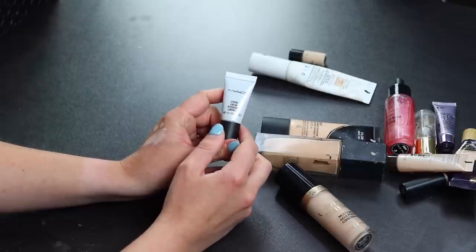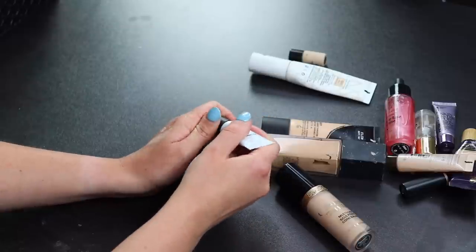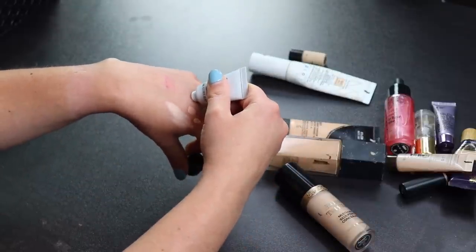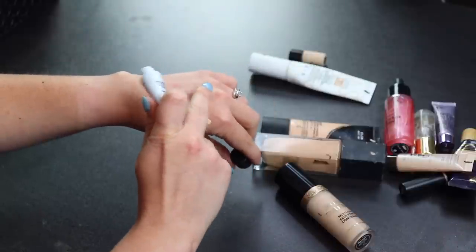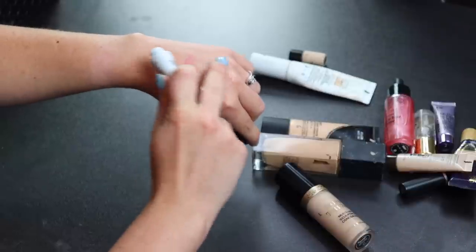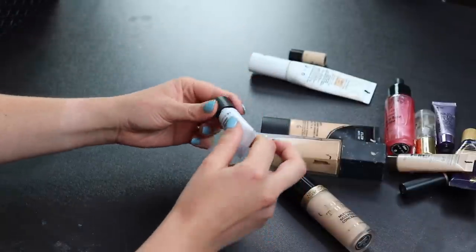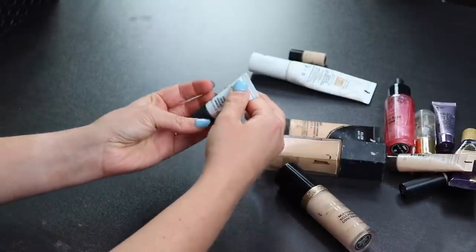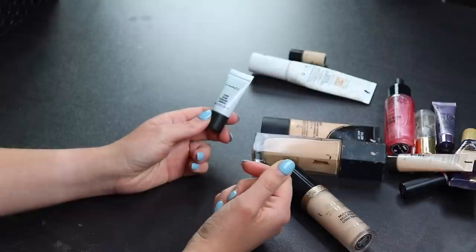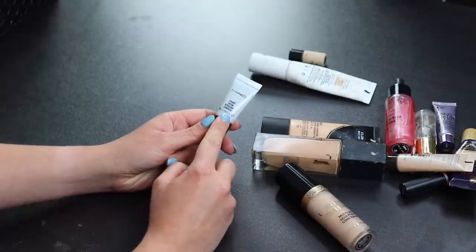Here's a little MAC Strobe Cream. I don't think I've ever used this — I'm not really a fan of illuminating primers. I'm not even sure if this is a primer or a liquid highlight. It's super small so I'll keep it around — maybe one day I'll find a reason to use it.